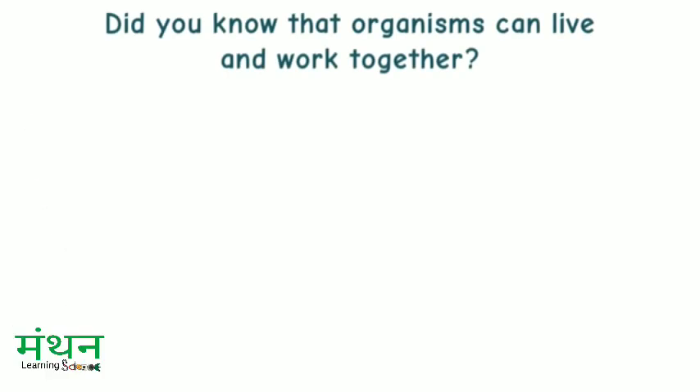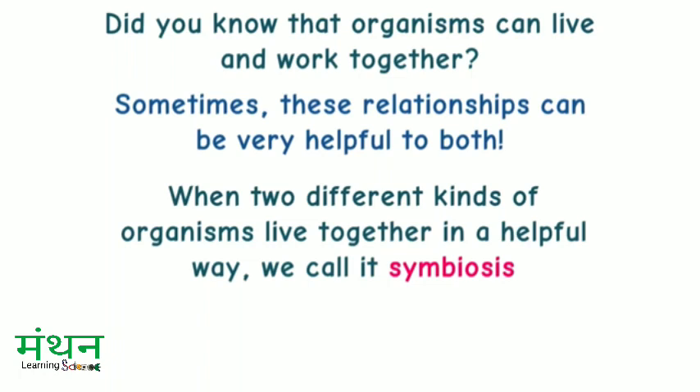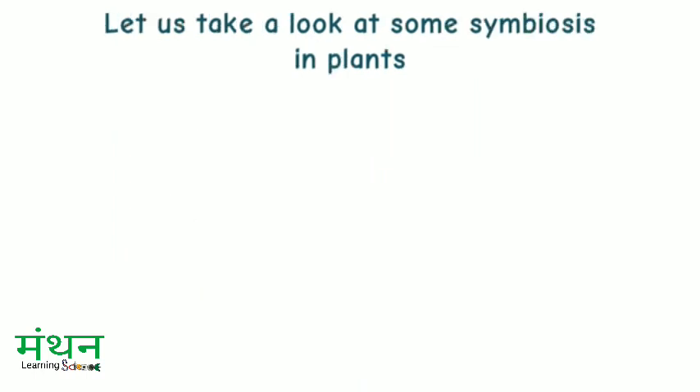Did you know that organisms can live and work together? Sometimes these relationships can be very helpful to both. When two different kinds of organisms live together in a helpful way, we call it symbiosis. Symbiosis is a Greek word that means living together. Let us take a look at some symbiosis in plants.